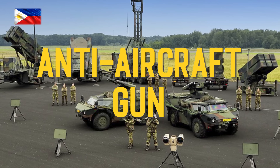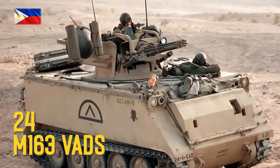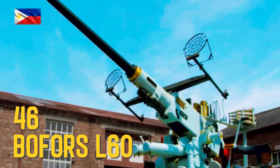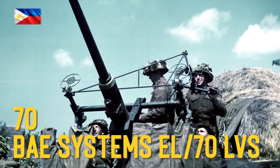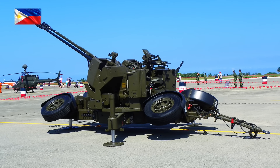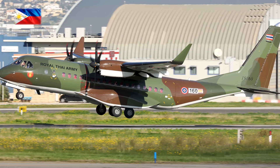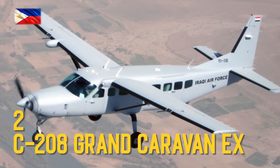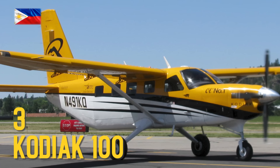Anti-aircraft guns: M163 VADS, Bofors L60, BAE Systems L70 LVS, Oerlikon GDF, Oerlikon GDF Kodiak 100.